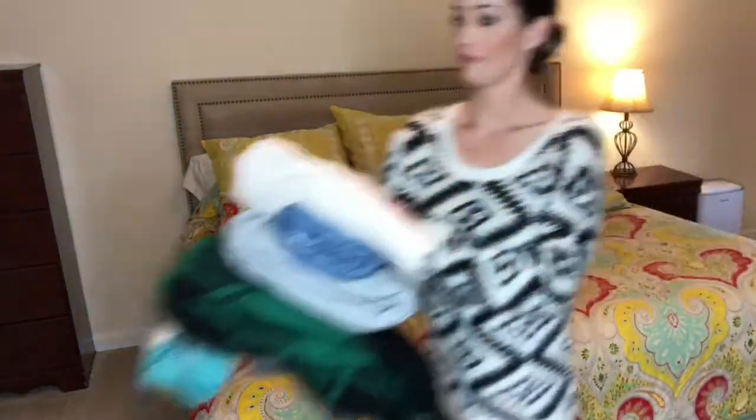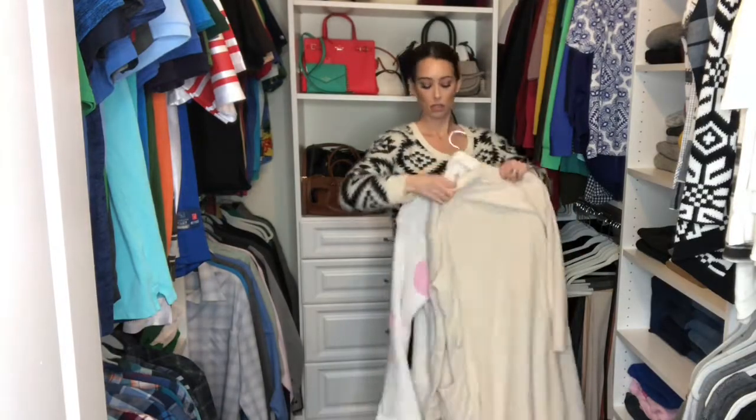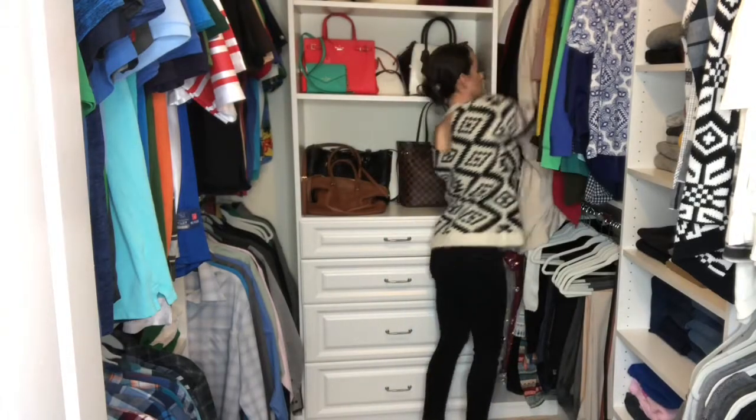Once all the laundry has been folded, I go ahead and move the clothes into the closet and put them away.